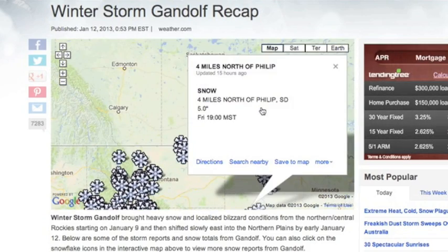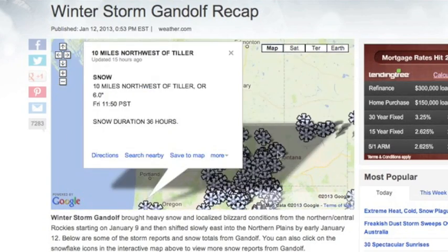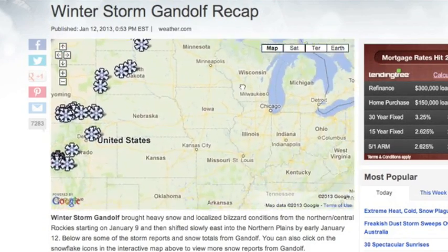You can check out the Gandalf recap link for some snow totals so far, and I imagine they will soon have more as this storm continues to move east.